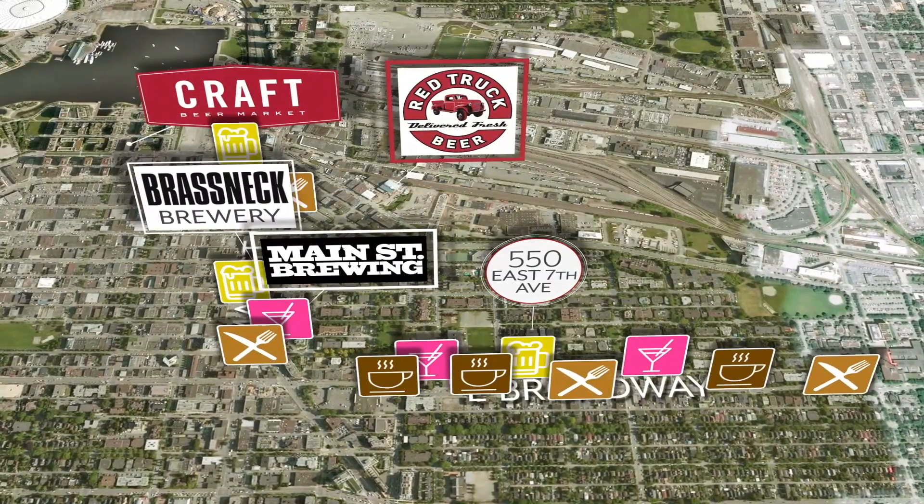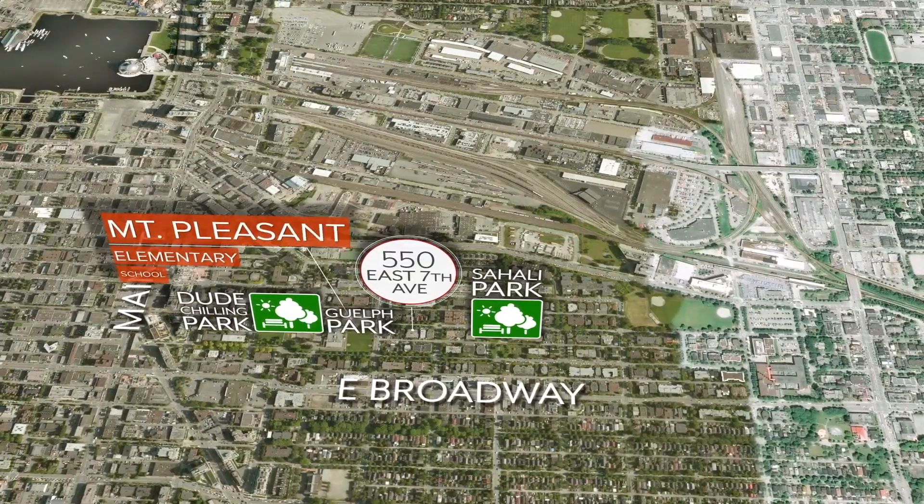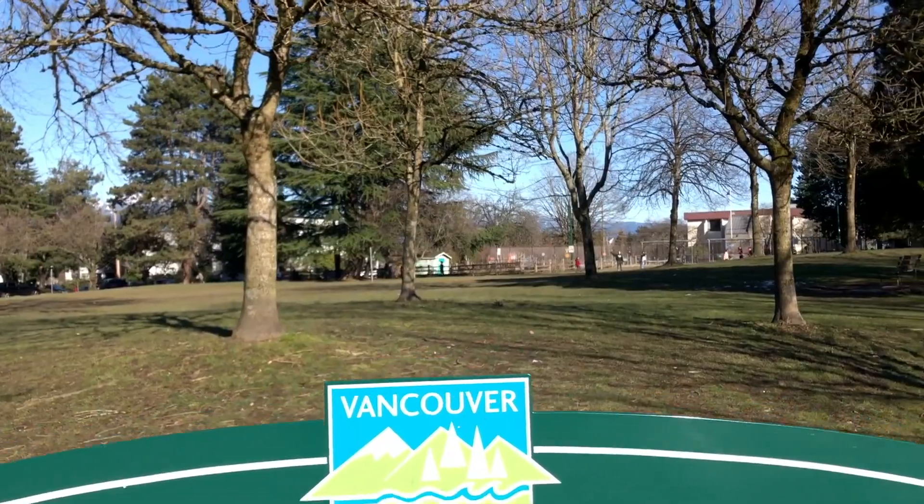Mount Pleasant is bordered by Cambie and Clark Streets east and west, and 16th Avenue and Great Northern Way north and south. I absolutely love the Mount Pleasant neighborhood, and it's pretty obvious that many other people do as well because it's sitting at a 42% sales ratio at the moment. Breweries, restaurants, and of course Dude Chilling Park are all part of this vibrant neighborhood.